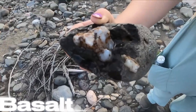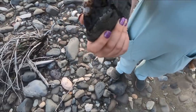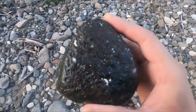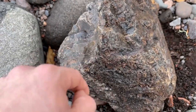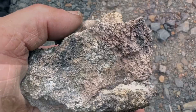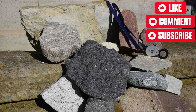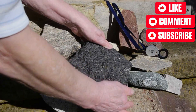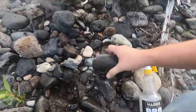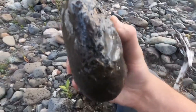Basalt appears unremarkable at first glance — dark, dense, fine-grained. It forms rapidly from surface lava flows, cooling too quickly for large crystals to grow. Yet its chemistry tells a powerful story. Basalt originates from deep mantle sources, bringing elements upward that rarely appear at the surface otherwise. Nickel, chromium, platinum group elements, and sometimes diamonds are associated with certain basaltic systems. Basalt also weathers differently than lighter rocks, releasing iron and magnesium that stain surrounding sediments and create chemical traps where metals precipitate out of solution. In river environments, basalt fragments often host secondary mineral coatings, including iron oxides that can absorb gold particles moving through water.